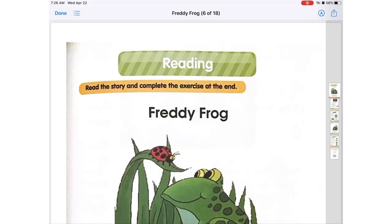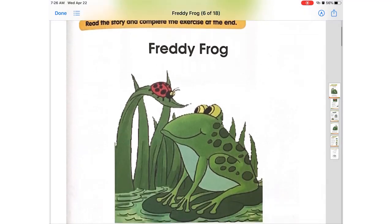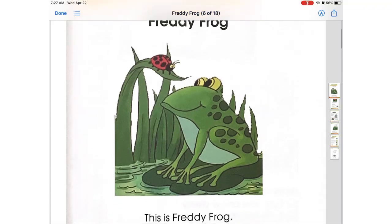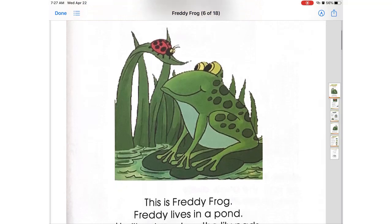Good morning! Today we are going to be doing our reading comprehension exercise that is about a story titled Freddy Frog. So this is the document that I sent. You can read it at your own pace too, but over here in the video we are going to be practicing pronunciation in case you have any doubts about how to read it.